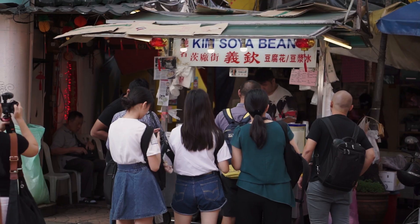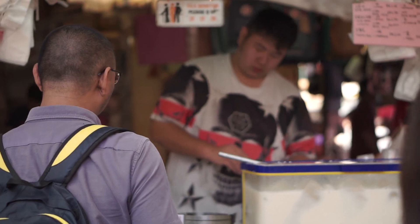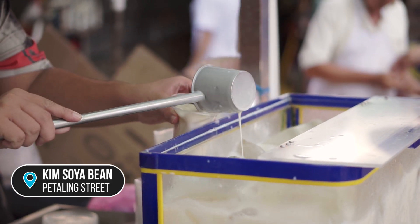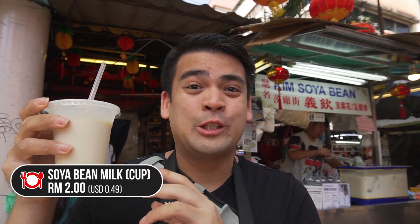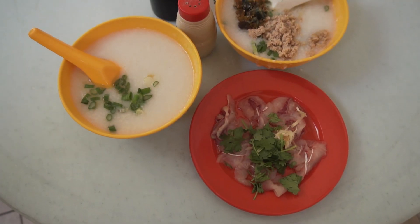I think it's not very filling, so maybe we'll go get some drink later. I saw there's a soya bean place right down the road. We're now at this really famous soya bean store which serves really really good soya bean, and it's been around for super long. We got ourselves a really nice cool soya bean — so refreshing!